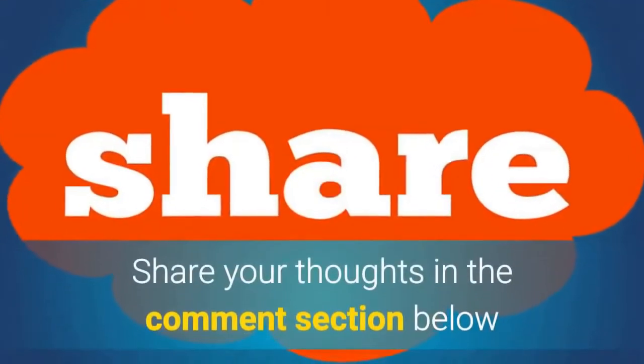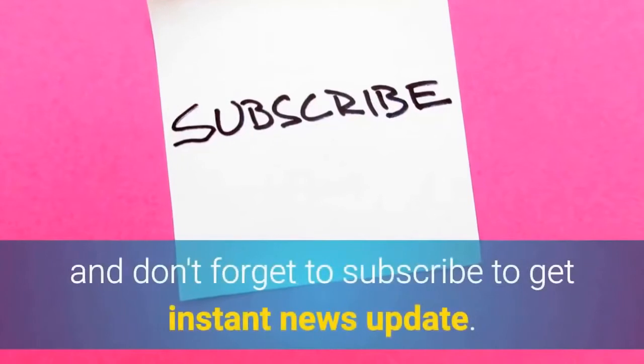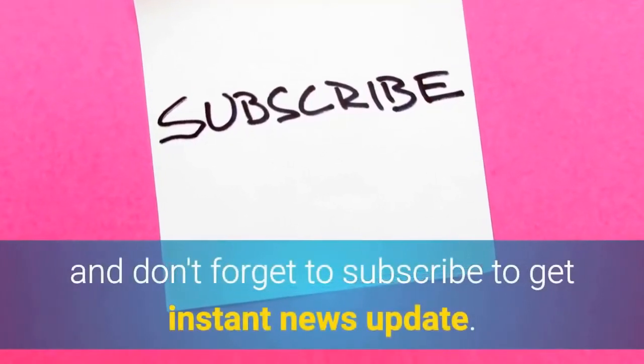What do you think? Share your thoughts in the comment section below, and don't forget to subscribe to get instant news updates.